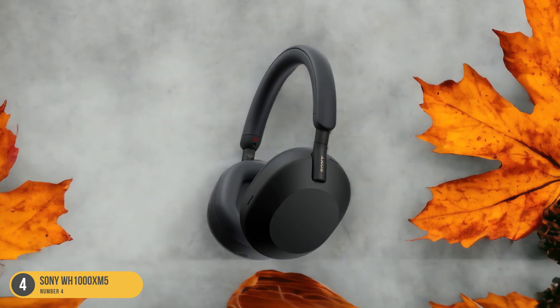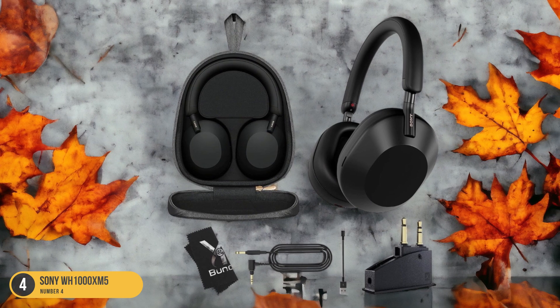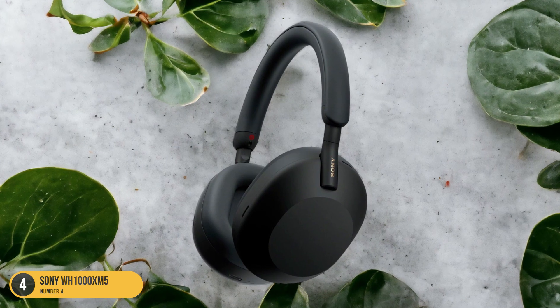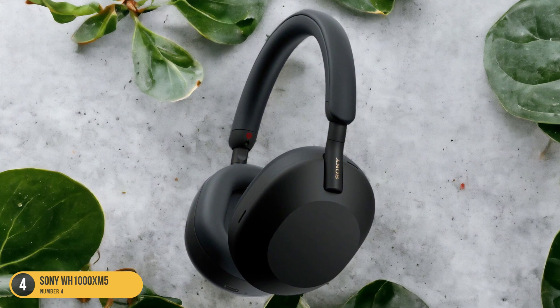Moreover, the Sony WH-1000XM5 features a customizable sound profile, allowing you to tailor the audio to your preferences and workout playlist. Whether you're into heart-pumping beats or soothing melodies, these headphones can handle it all with finesse. The soundstage is wide and dynamic, making you feel like you're in the front row of a live concert while breaking a sweat.